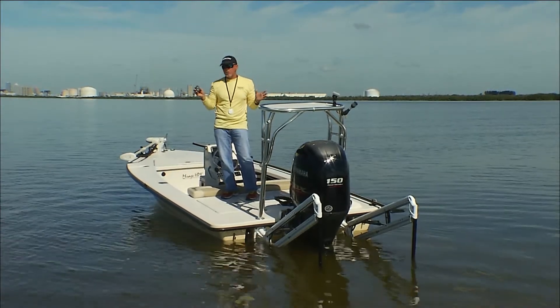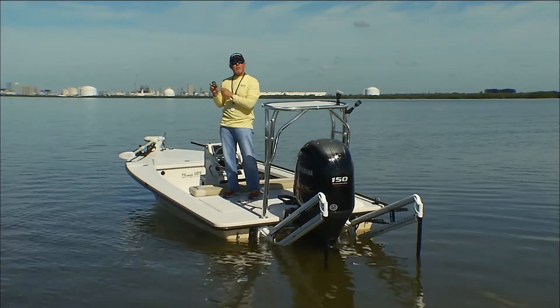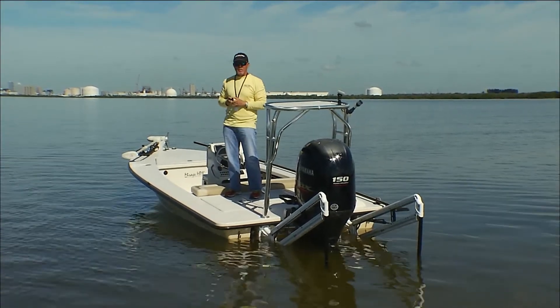All the Power Pole anchors come with a variety of different switches, and we're going to get into what those switches do in next week's Power Pole tip of the week. Power Poles have really made it a boat control system.